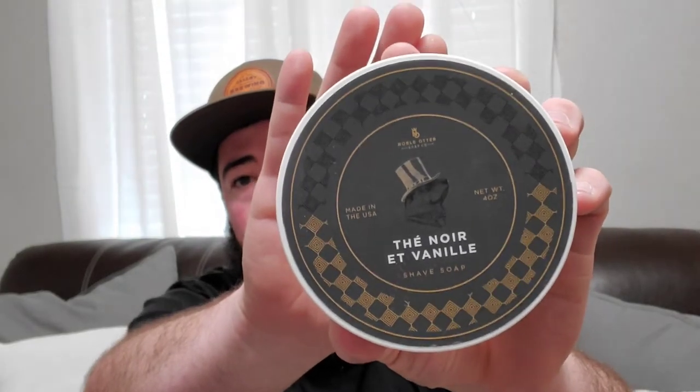This next one I know a lot of people like, and it's been one of my favorites ever since I got it — nothing has really dethroned it. This is Noir at Vanille from Noble Otter. This stuff is freaking awesome: tea, strawberry. When the EDT was announced, I jumped all over it — it was a blind buy. I love this stuff. Noir at Vanille — pretty much the majority of the community likes this one, and I love it.